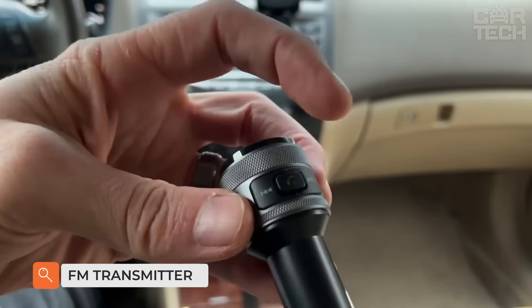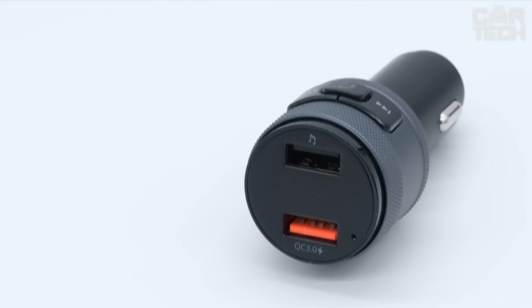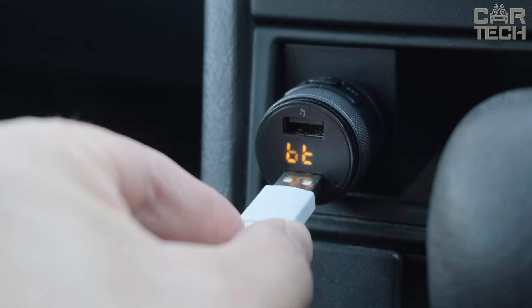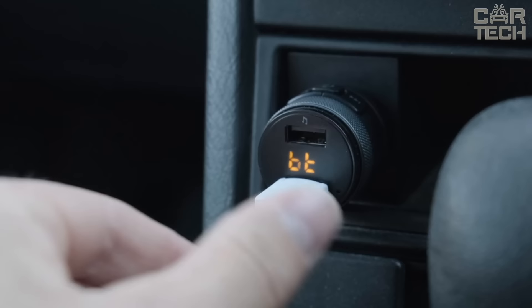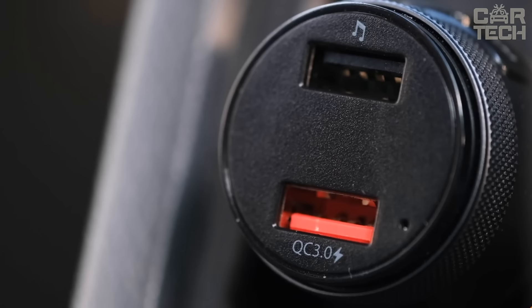FM transmitters are great devices for those who do not have a radio in their car with suitable connectivity. The transmitter is a multifunctional device that allows you to connect your smartphone via Bluetooth to listen to your favorite music. There is a hands-free function that allows you to take calls and talk hands-free. The microphone completely suppresses all noises. You can also listen to music with USB flash drives. The transmitter can charge your devices thanks to the USB port with support for fast charging through Quick Charge 3.0 technology.